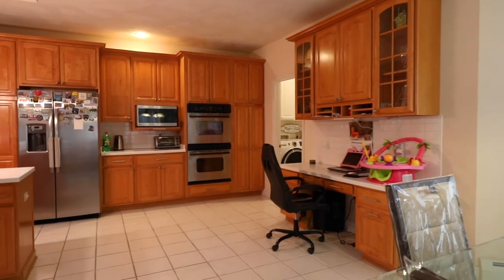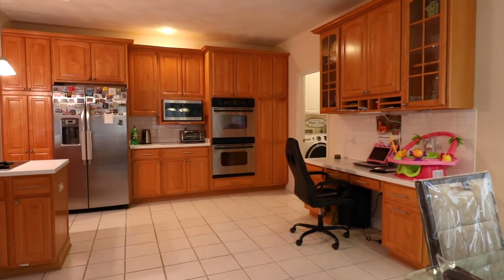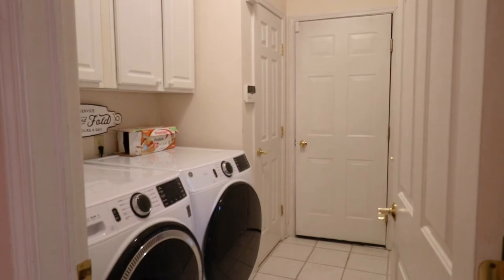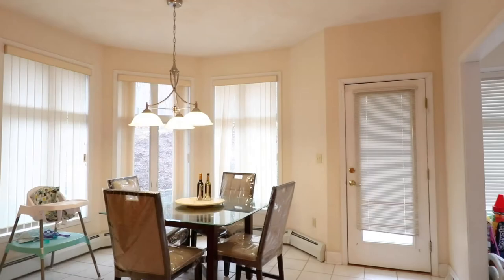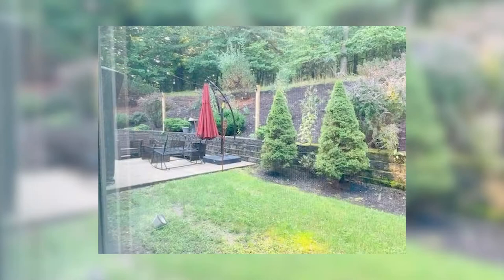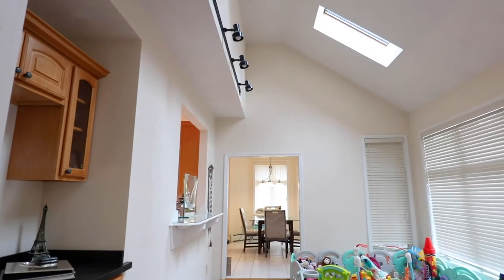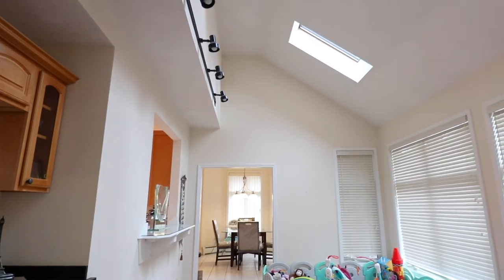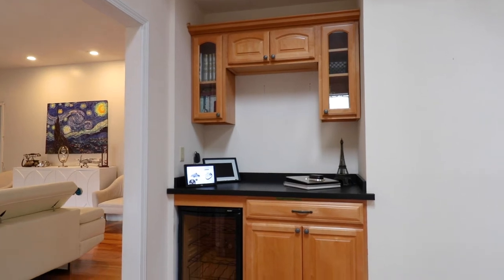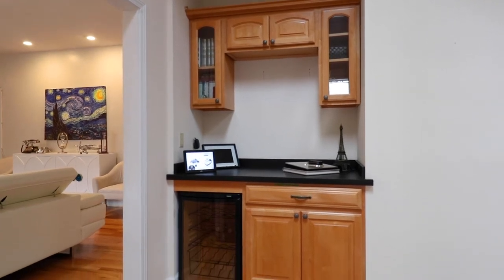Off the kitchen there is a first floor laundry room and a huge three-car garage. From the kitchen you can go either into the backyard onto a nice patio, or you can go into this room which has a lot of light and a skylight. It's a nice family room for entertainment and parties, with a little bar area and a pass-through to the kitchen.